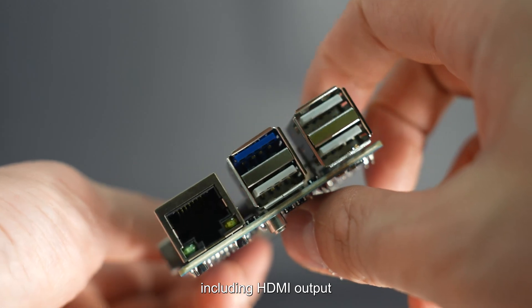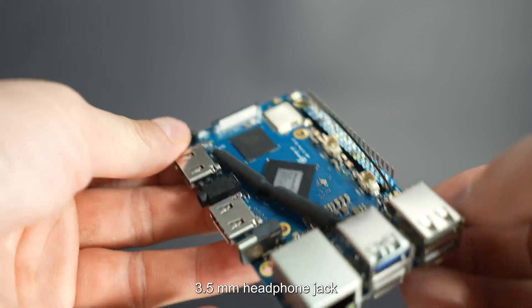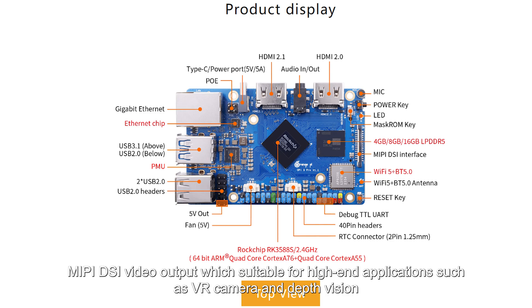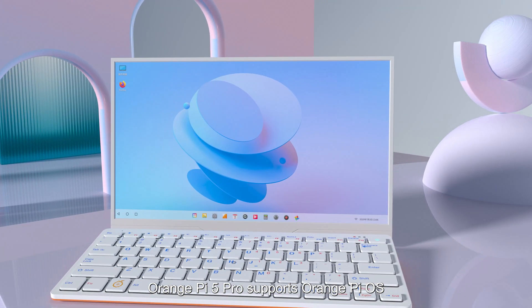Orange Pi 5 Pro offers a comprehensive range of interface options, including HDMI output, GPIO ports, USB, 3.5mm headphone jack, Gigabit LAN port, M.2 M-key slot, and MIPI DSI video output, making it suitable for high-end applications such as VR cameras and depth vision.